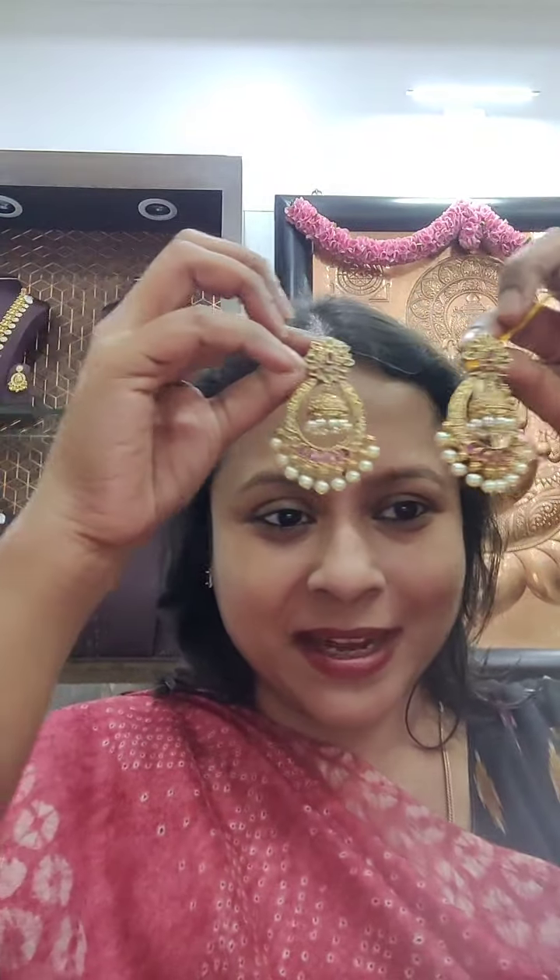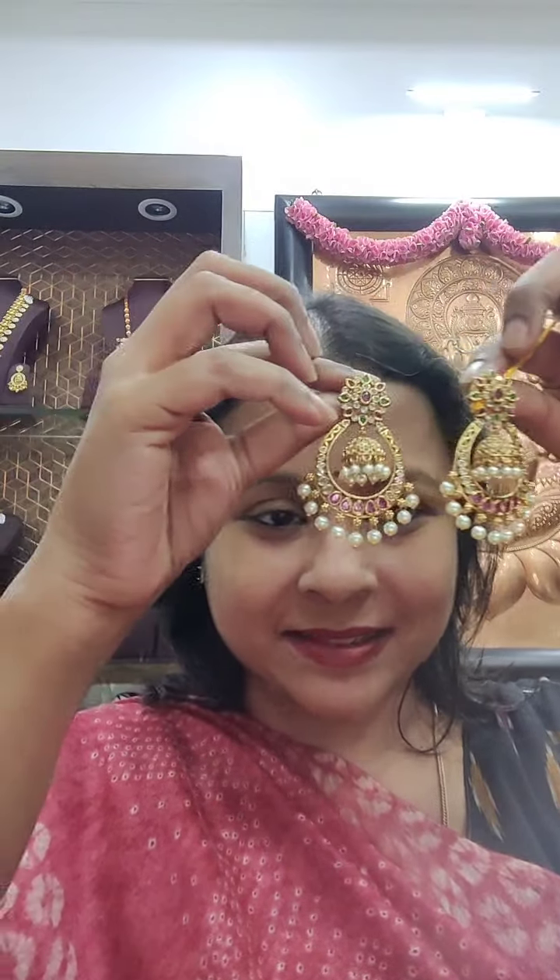Chandbali style earrings with a center jhumka — just 600 rupees! Multicolor, lightweight jhumkas — fabulous piece! Tara's premium quality at semi-wholesale prices. Chandbali jhumkas — 600 rupees, romba lightweight and gorgeous!